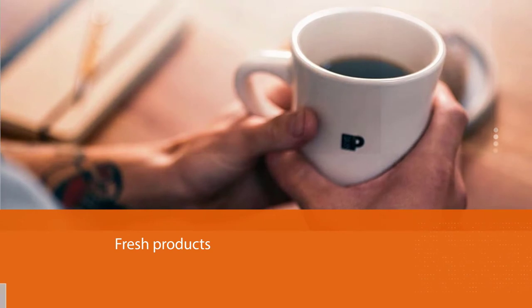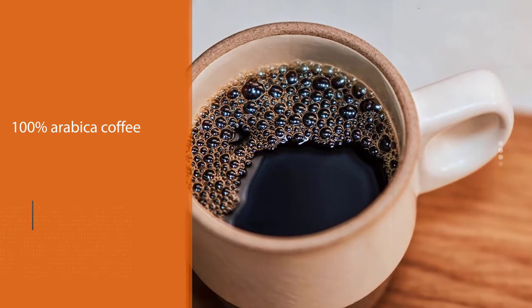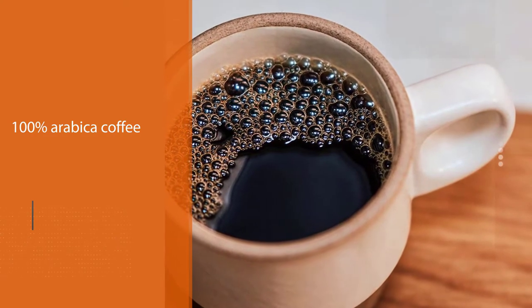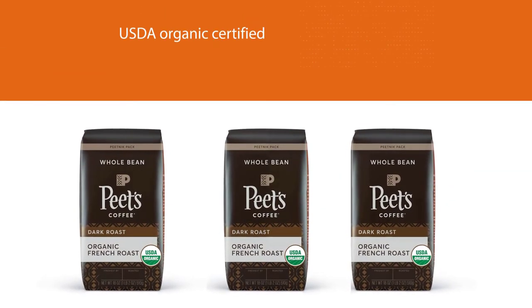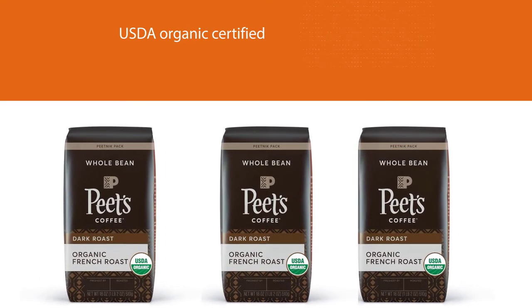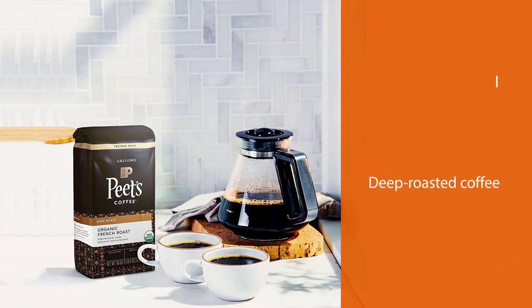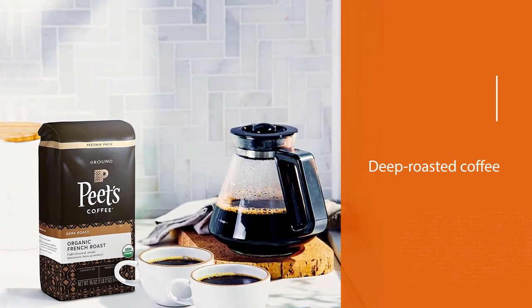Coffee forward, smoky, bittersweet, hints of caramel. Dark Roast. 100% Arabica Coffee. Enjoy this USDA organic certified, meticulously grown, deep-roasted coffee that is a bold dedication to flavor, farm, and future. These inherently bright, juicy beans retain their bold complexity under the heat of a deep roast.